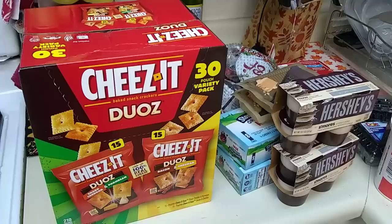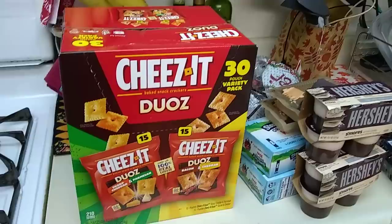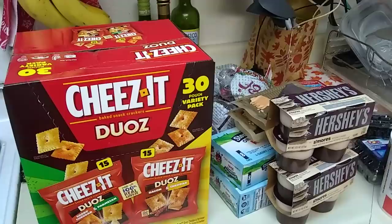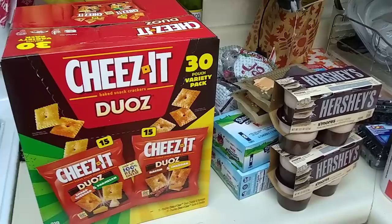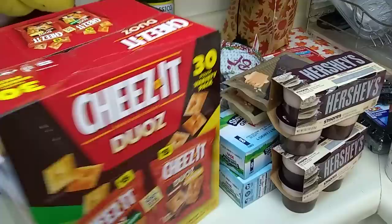This big Cheez-It duo came through my timeline, and I said wow, that looks cool — so I stopped in at a go-to store and they were there, so I hauled it. We have a 30-pouch variety pack: you get 15 of the duo — sharp cheddar and Parmesan — and bacon and cheddar, 210 calories. There are 30 bags in here. I think I paid $3.99, and the expiration date is January 18, 2019.